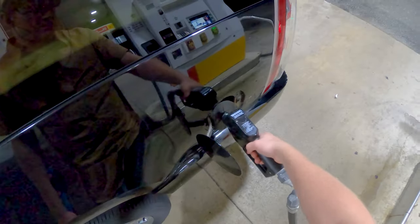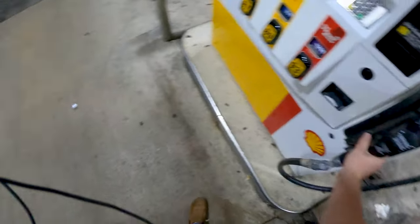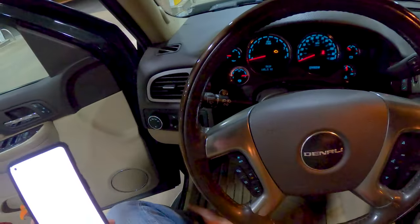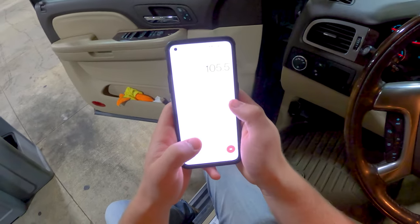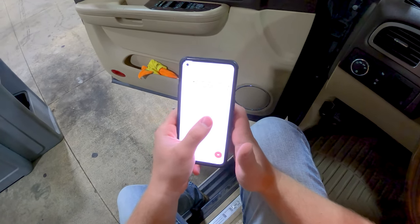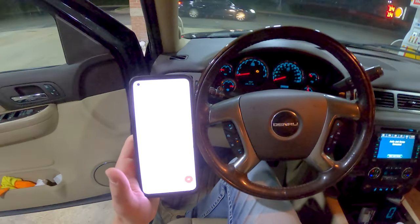The one thing that will not be so excellent is the fuel economy. I suspected about 5 gallons but we'll find out at the pump. Three clicks — 5.99 gallons of fuel used. 105.5 divided by 5.99 equals 17.6 miles per gallon.